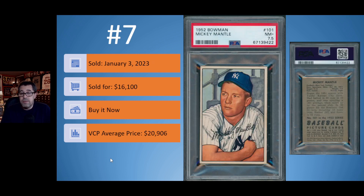Number 7: we have another Mickey Mantle, the 1952 Bowman Mickey Mantle in a PSA 7.5. Gorgeous-looking card. This one sold on January 3rd for $16,100. It was a buy-it-now, again below the VCP average price of $20,906. Sometimes half-grades don't have a lot of population, so it may have been a while since that card sold — maybe back when the card market was in its bubble phase. This copy sold for almost $4,000 less than the VCP average price.